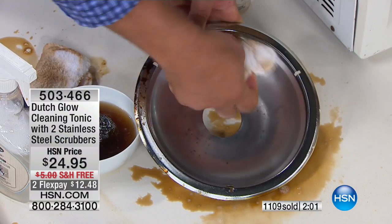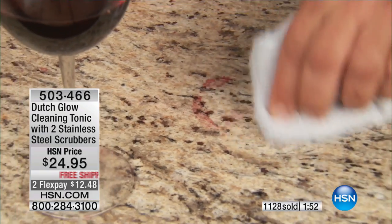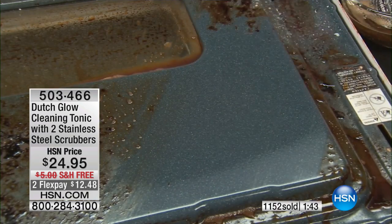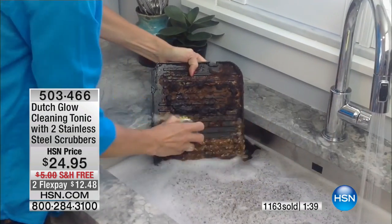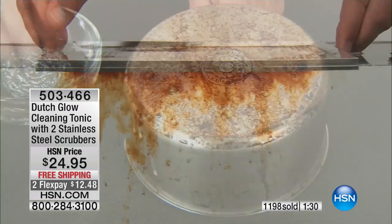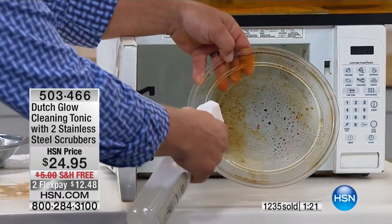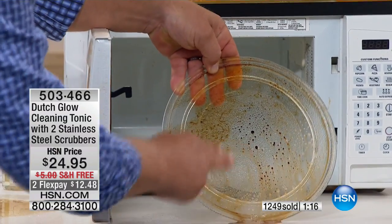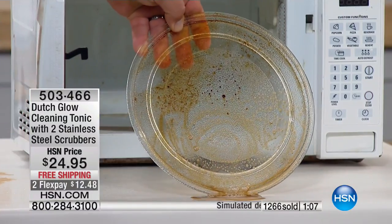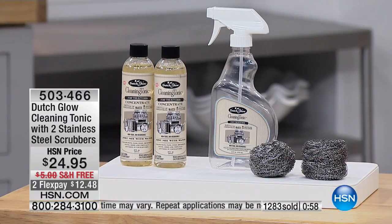Your stovetop can look like new again. The inside of your oven can look like new again — your microwave too. On the inside of your microwave, think about what kind of cleaners you want to put in there. When you cook in your microwave, all those chemical cleaners mix with the food when you heat it up. If you want to use something non-toxic, non-caustic, biodegradable, that you don't have to worry about — with Dutch Glow Cleaning Tonic it's safe enough to use even in a microwave. You spray it on and watch the dirt and grime — all that caked-on, baked-on food immediately just melts away. It's the water doing the cleaning; the cleaning tonic just helps it clean better. You're using literally no elbow grease — just your fingertips.